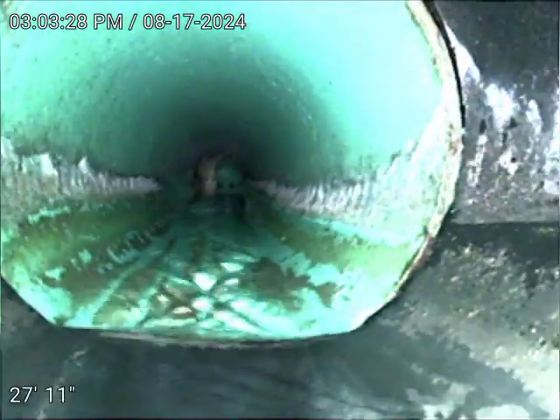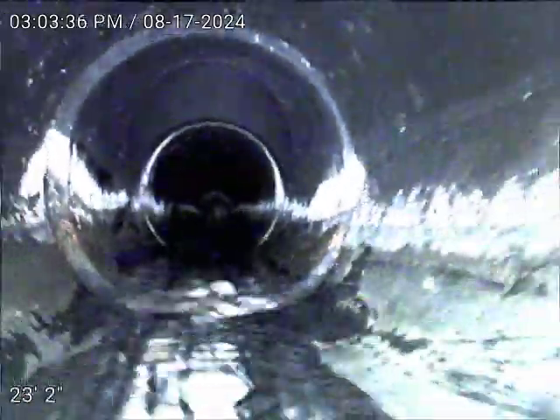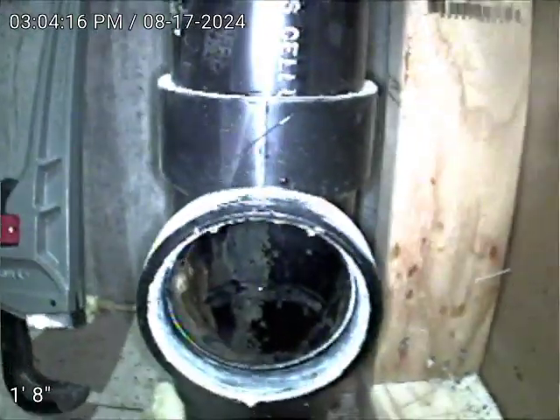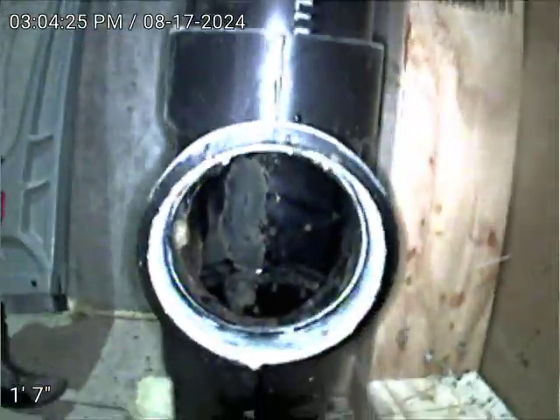And here is the transition to ABS plastic at 28 feet. All right, thank you for watching.